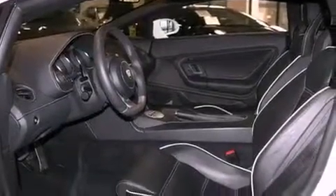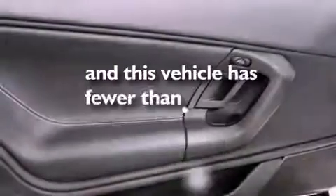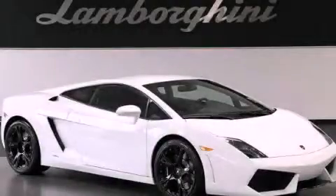Additional features include an anti-lock braking system, a keyless entry system, and this vehicle has less than 5,000 miles. Call or visit us right now and arrange your test drive today.